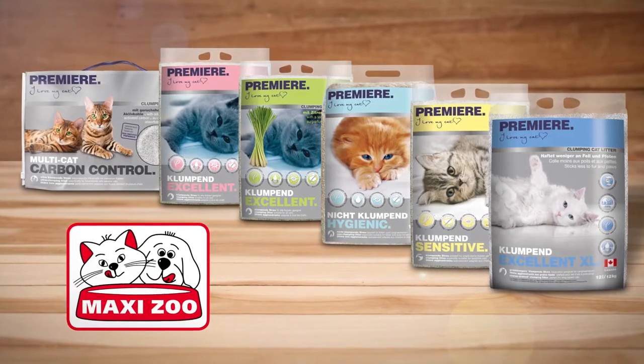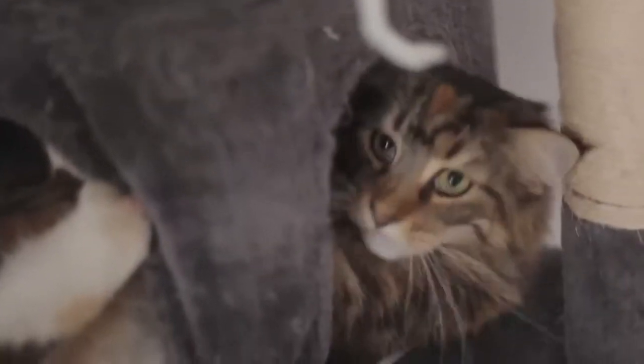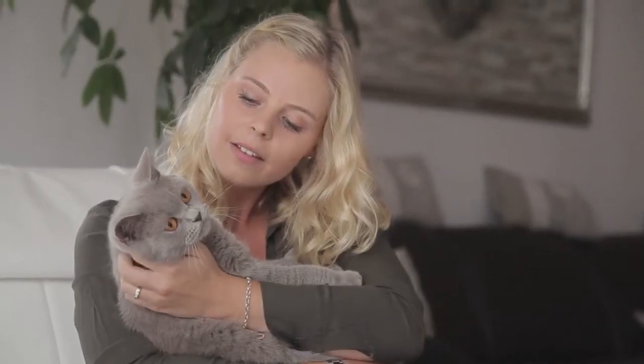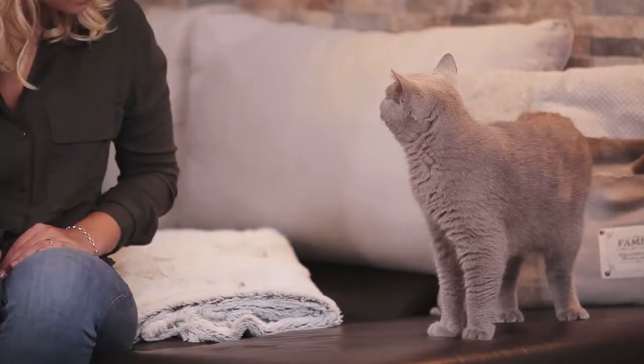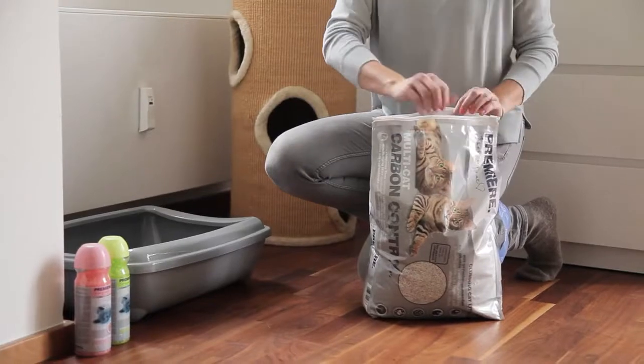Premier Cat Litter offers a wide range of clumping and non-clumping cat litters and is therefore just the thing for discerning cats. Whether for kittens or adults, long-haired cats or multi-cat households, Premier Cat Litter provides every cat with a very special hygiene experience.